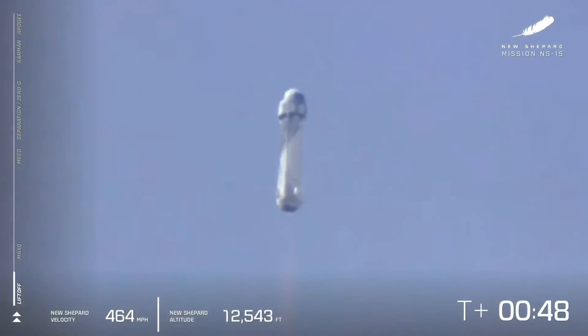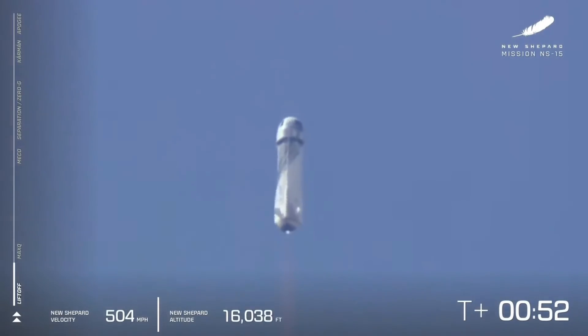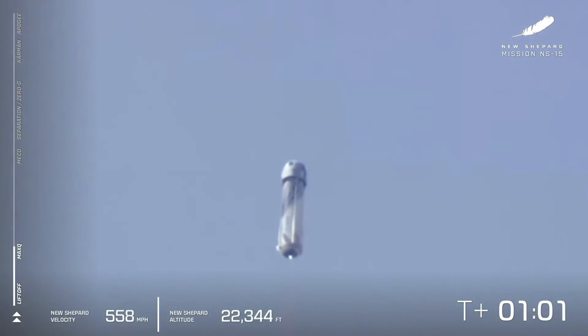First milestone on her trip to space: Max-Q. That's when the dynamic pressure on the vehicle is at its maximum — the toughest point in flight for the vehicle. And Max-Q is confirmed.